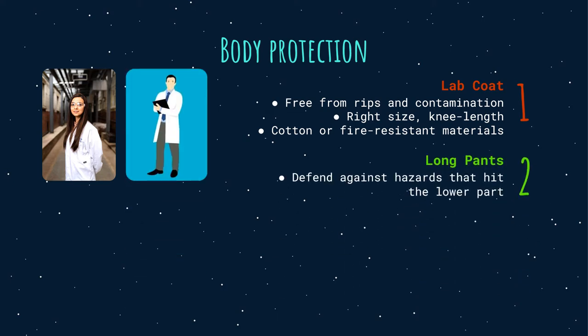Second, long pants. Shorts or short skirts are highly discouraged when working in the lab. This type of clothing won't be able to defend against hazards that can hit the lower parts of the body. This is why long pants must be used.